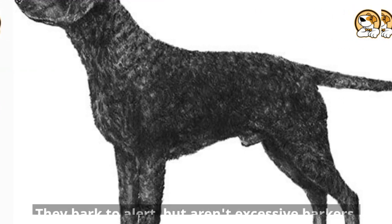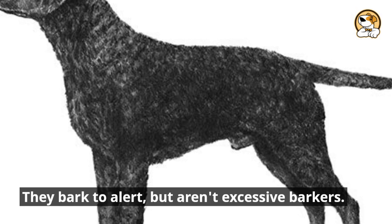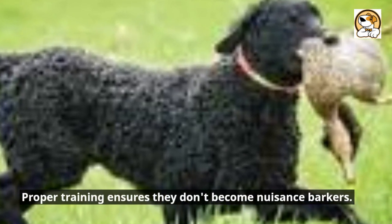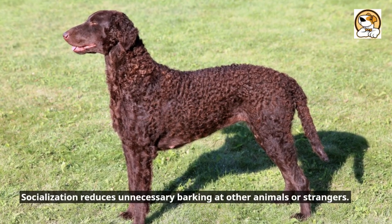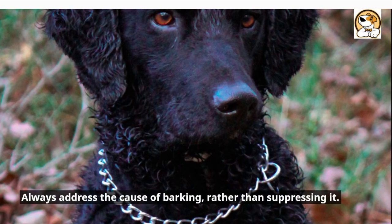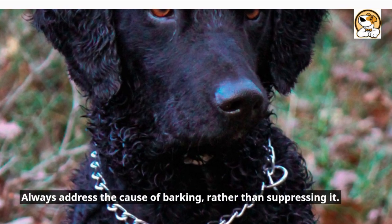Sound off — barking tendencies. They bark to alert but aren't excessive barkers. Proper training ensures they don't become nuisance barkers. Socialization reduces unnecessary barking at other animals or strangers. Always address the cause of barking rather than suppressing it.